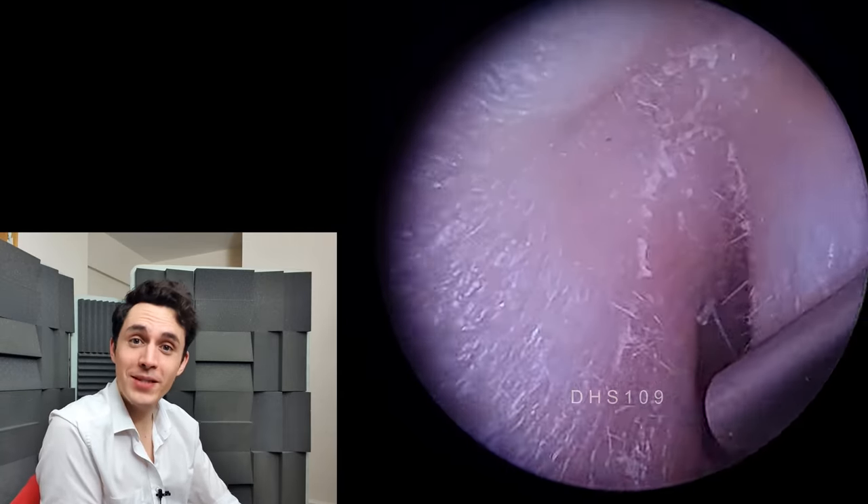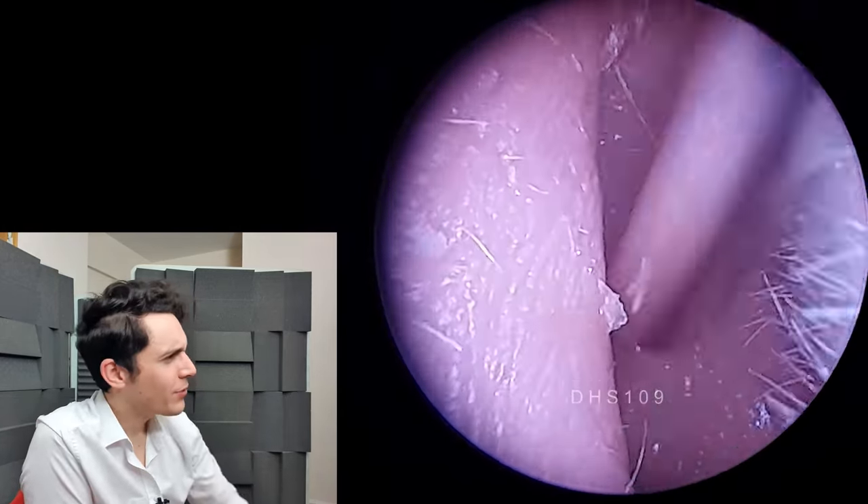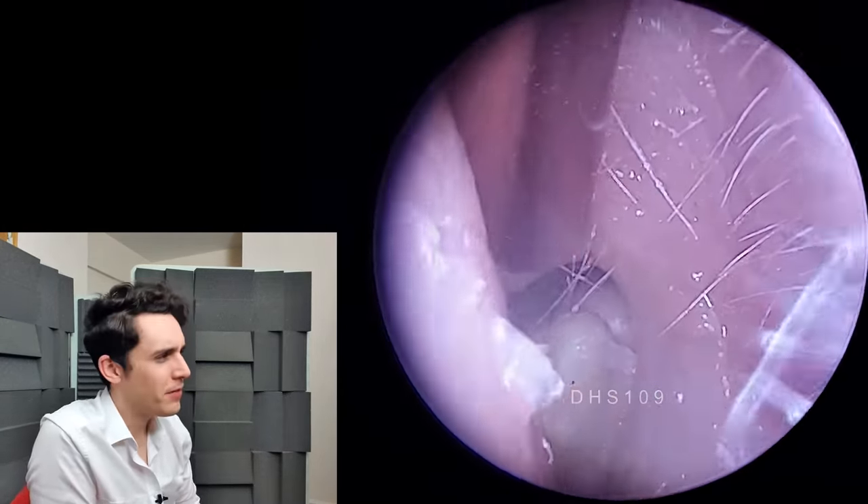Hi everyone, it's Connor here from Durham Hearing Specialists. I hope you're doing well and welcome to another very interesting video.